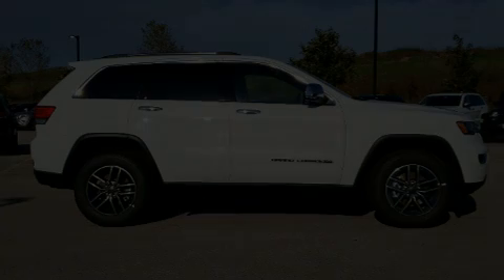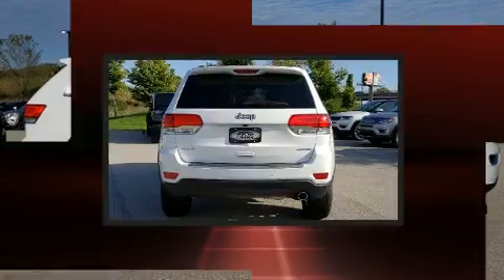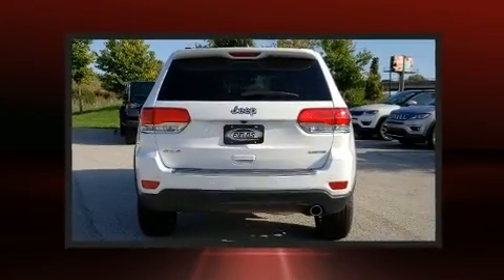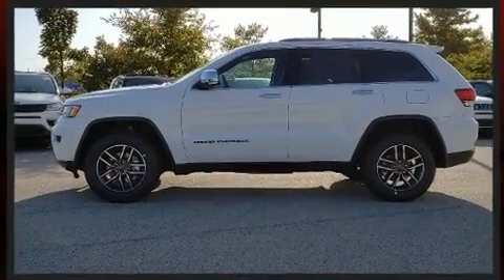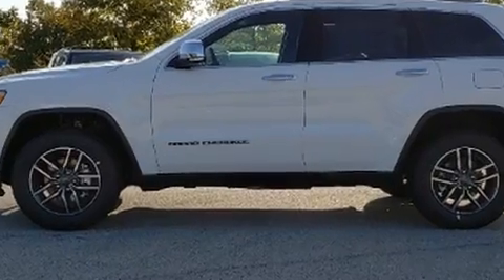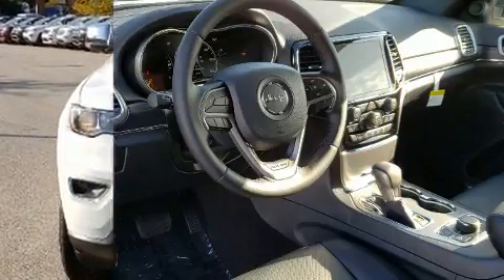Discerning drivers will appreciate the 2020 Jeep Grand Cherokee. It's equipped with tons of terrific amenities, but it won't break your budget. Like leather upholstery, front and rear reading lights, automatic dimming door mirrors, heated and ventilated seats, a power rear cargo door, blind spot sensor, and power windows.